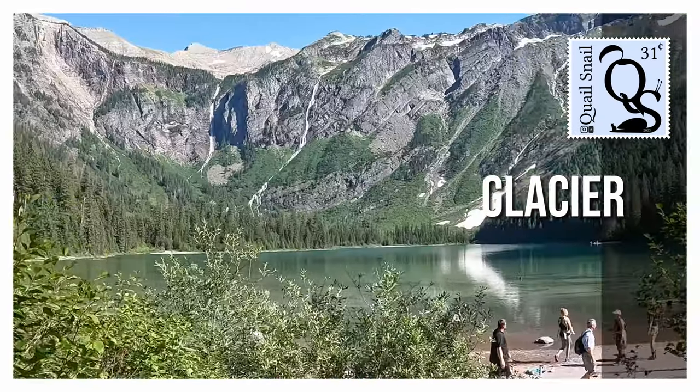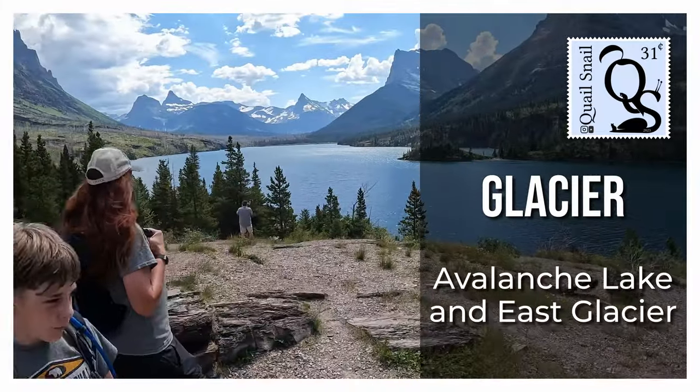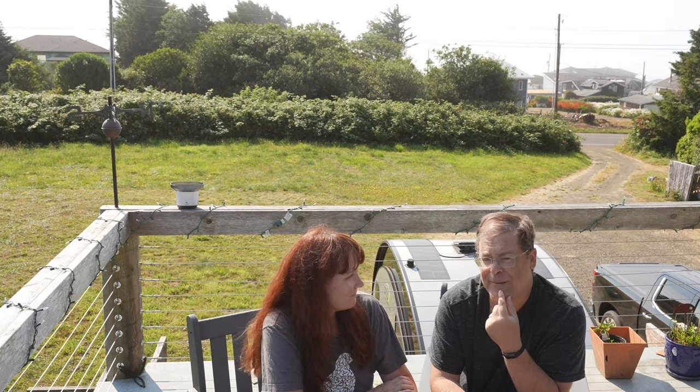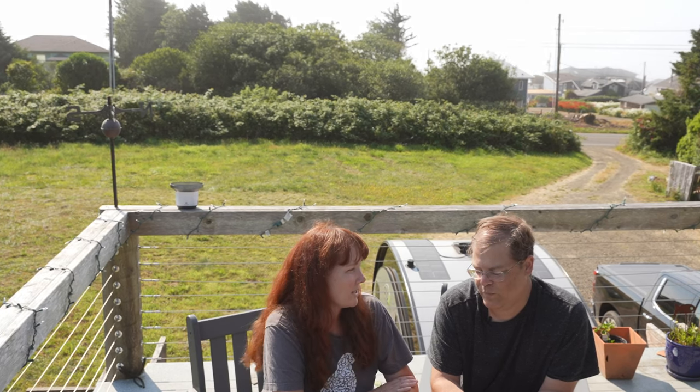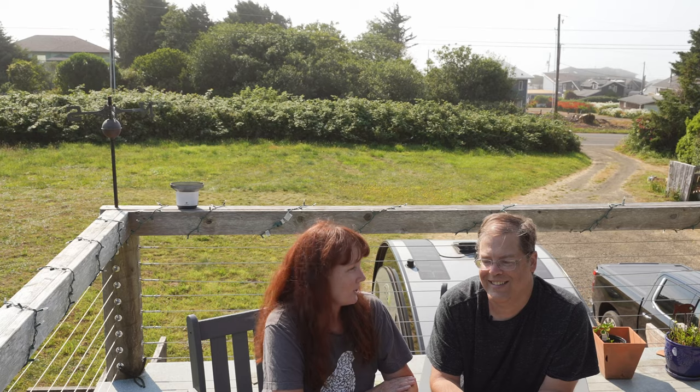Hi guys, welcome back to Quail Snail! Welcome back to the Oregon coast. We want to continue talking about Glacier. If you are interested in Glacier, check out our last video which covers the West Glacier KOA a little bit, some of the Going to the Sun Road, and a raptor show and a trip to Lake McDonald's.